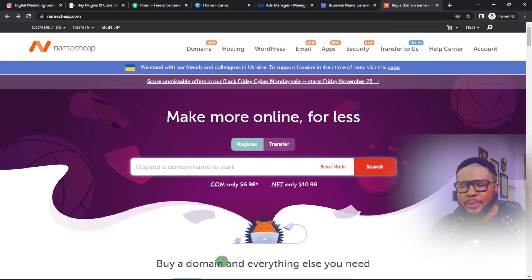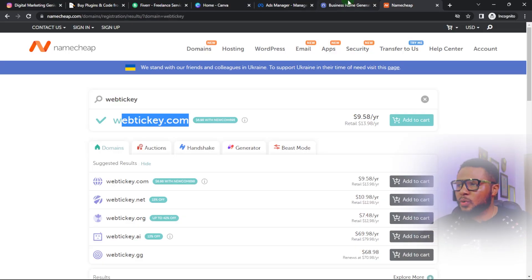The next thing you want to do is confirm the availability of the name. To do that, go to namecheap.com, type in the name you want, and click search. It will search the availability of the name. If it's available, you can run with it. If it's not available, drop it, go back, and select another one. Our name is available, so we're good to move on.